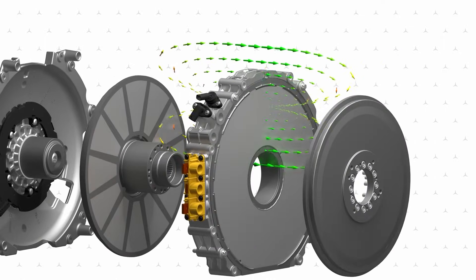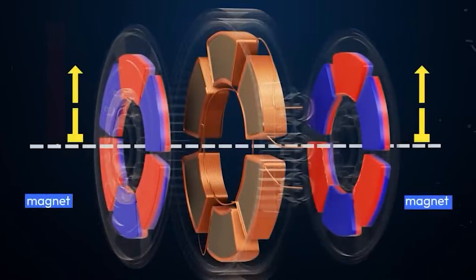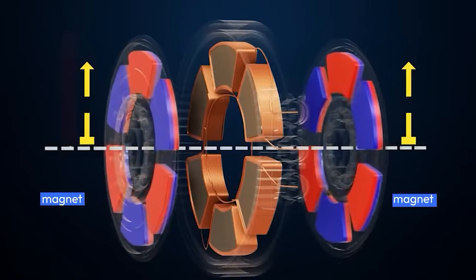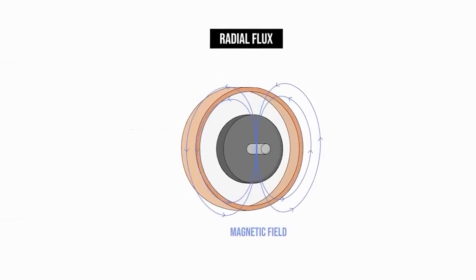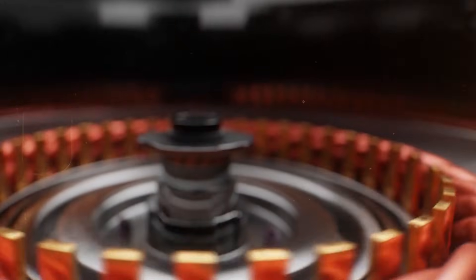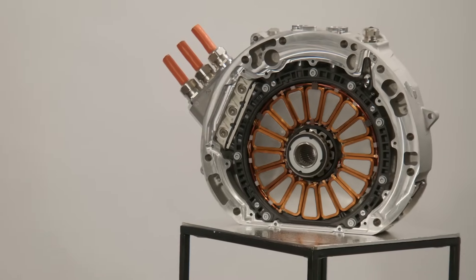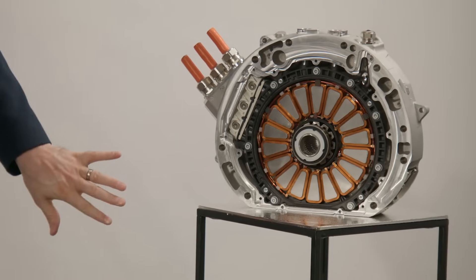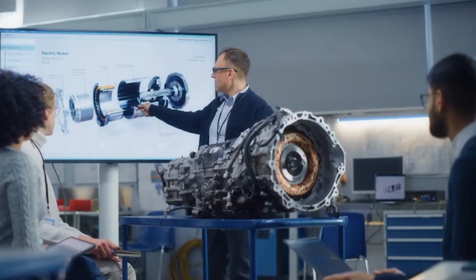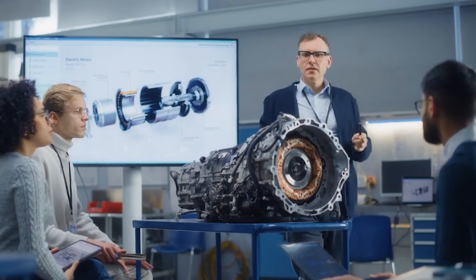The magnetic field pushes and pulls the rotor, causing it to spin. The key principle behind this motion comes from electromagnetism: when current flows through a conductor, a magnetic field forms around it. By switching the direction of current rapidly, the motor keeps the rotor in continuous motion. This design works extremely well — it is reliable, scalable, and proven. To make more power, engineers simply make the motor longer, heavier, and larger.